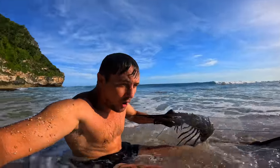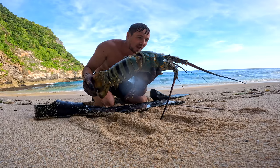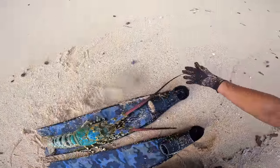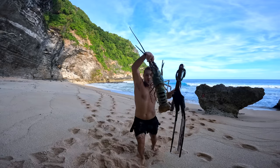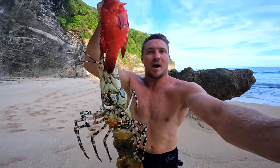Look at the size of that lobster — no way. It's the size of my free diving fins. We're going to get a meaty fire going and get this massive lobster and that tiny little redfish onto the fire. That was psycho. The big lobster and the fish, bruh.